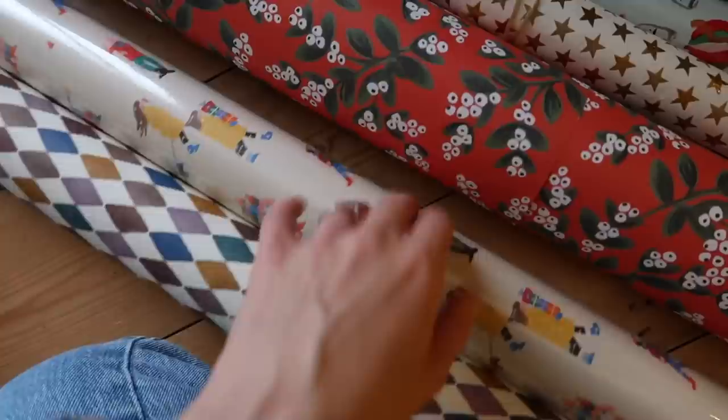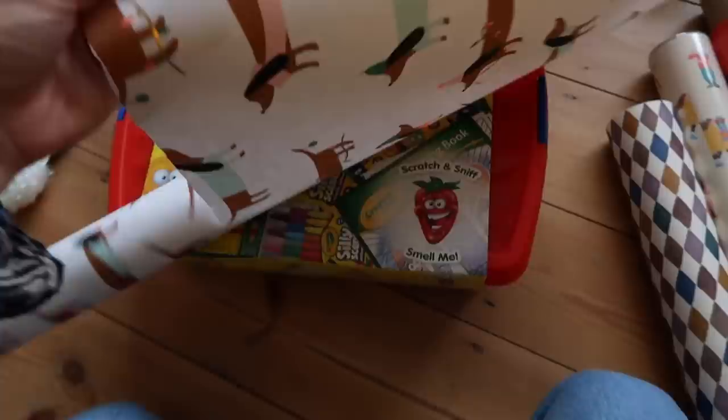The only problem with buying sheets is that you couldn't use one sheet to wrap that — it wouldn't be enough. I think there's enough of this sausage dog party paper though, so I think I'm going to use that.